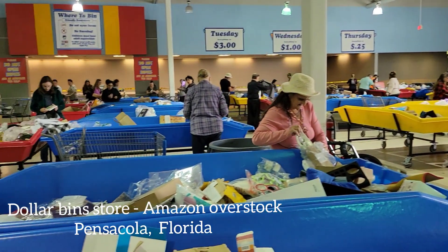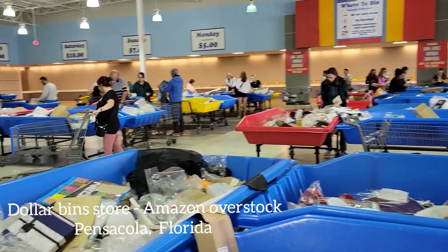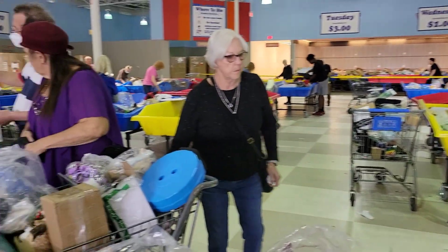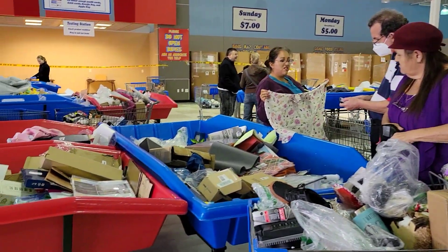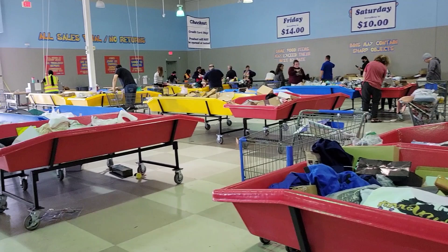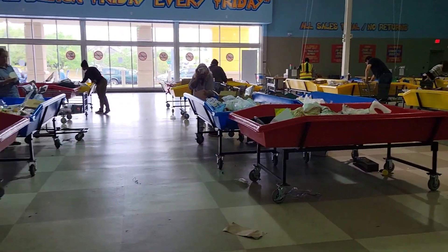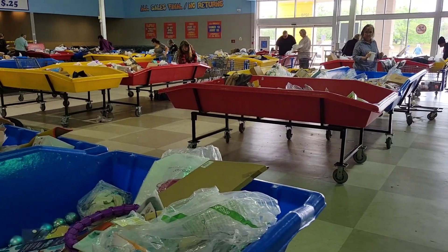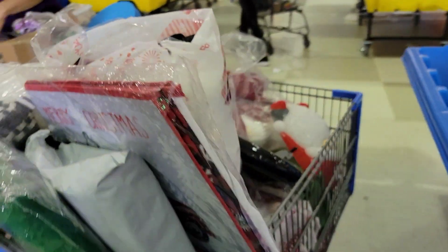Stephen and everyone else wants to know what the bins - like the Amazon bins - are like. I'm pretty much standing in the middle and I have all these bins all the way around. I load them up with stuff, everybody goes through them, and when they start to get a little empty they totally dump one bin into the other and you just fill up a cart like this.